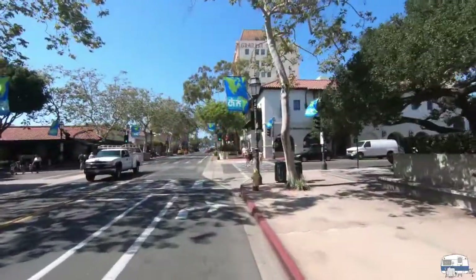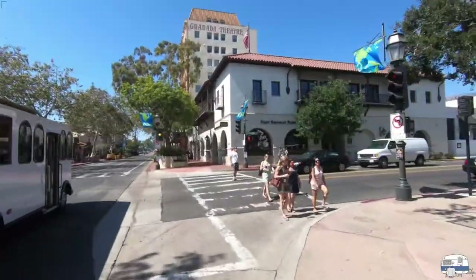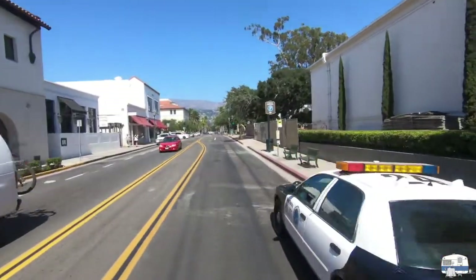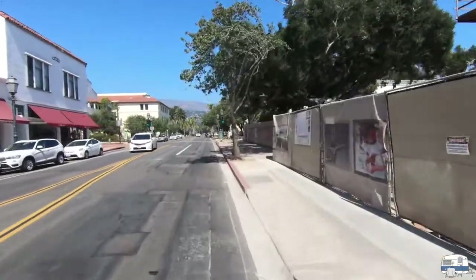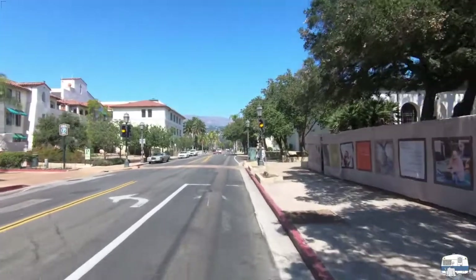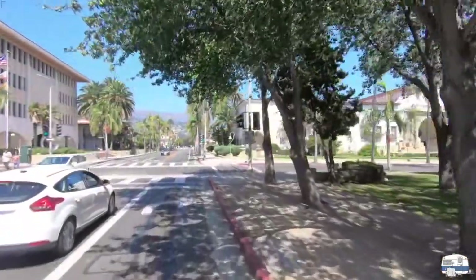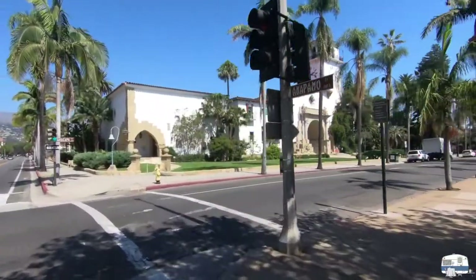I believe this is Ana Pamu that I'm approaching. I'll wait for these people to cross the crosswalk — and it's a good thing I did because there's a police car. I don't know whether there's anyone in there or not, but I'm glad I was respectful. This road here does not have bike paths on it, and I'm going to be on roads that don't, but fortunately I can feel somewhat safe. Now over there to the right, just beyond the trees, that's the Santa Barbara Courthouse — that is our destination.